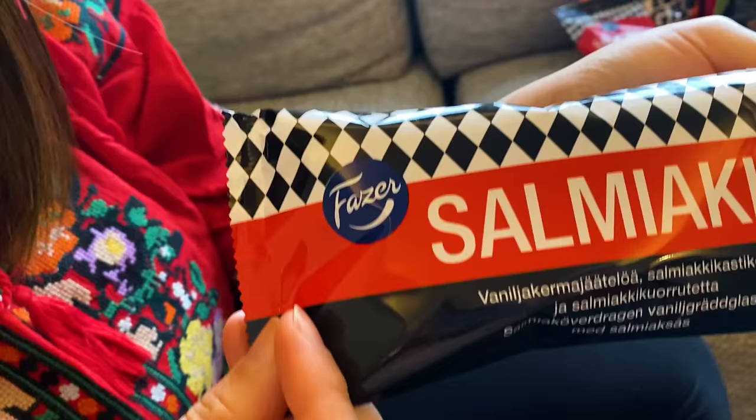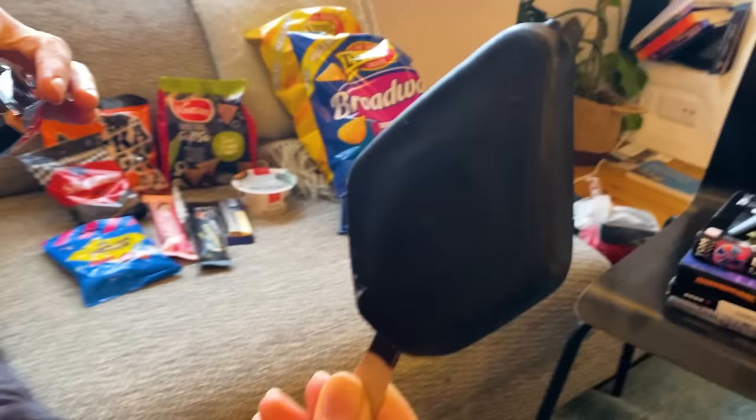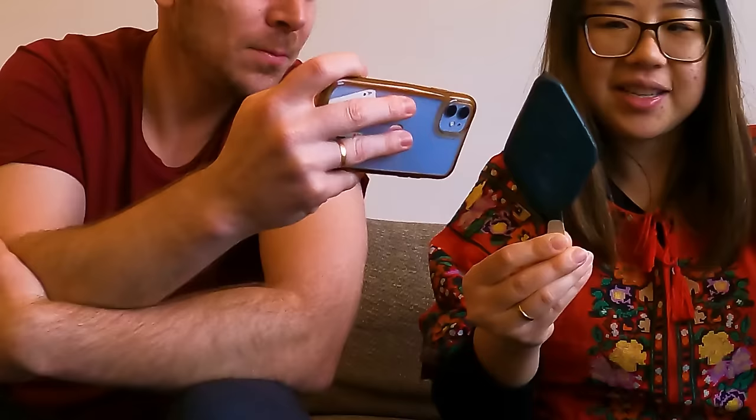Now the salmiyaki ice cream. Salmiyaki is salty licorice. It looks like chocolate covered — oh my gosh. The outside is licorice and the inside is just vanilla ice cream, something new. Finnish people seem to love licorice. Oh — the inside is also black, or gray at the very least.